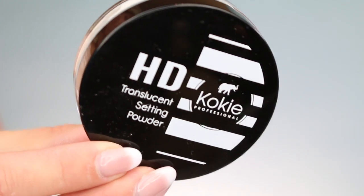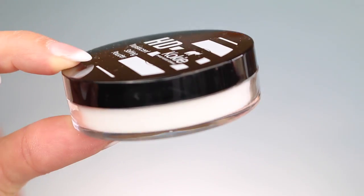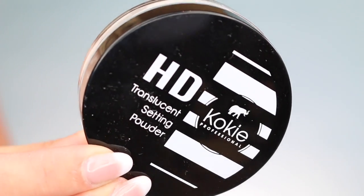I forgot one more thing from Koki Cosmetics — they have a new HG Translucent Setting Powder. Could this be a dupe for my NARS? It kind of looks like they're duping Makeup Forever as well. It's got a similar vibe, but we shall see.